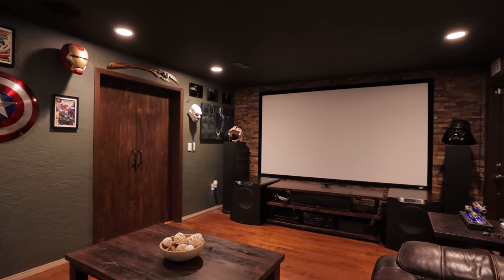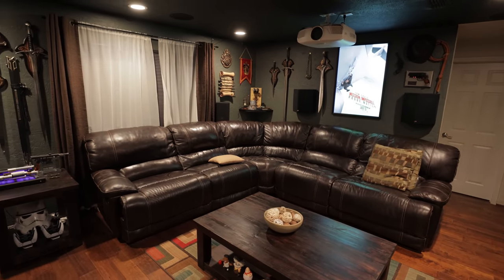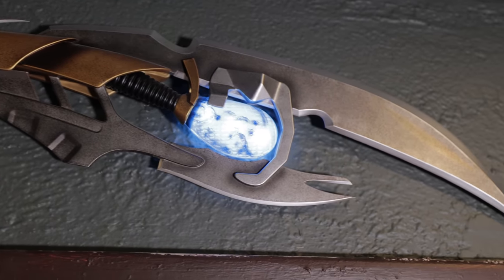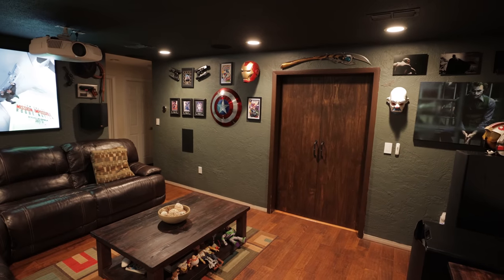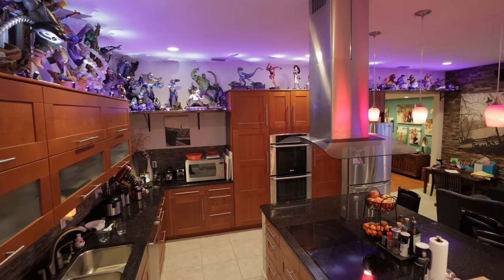Hey, what's going on guys? This is Youth Man. As you can see, I'm not in my home theater — I'm in my friend Joel's home theater. This is going to be a fun one. We've got three dedicated spaces that Joel's going to be taking us through: a home theater here, stuff in his living room, his kitchen area, and even a bedroom. It's going to be awesome.